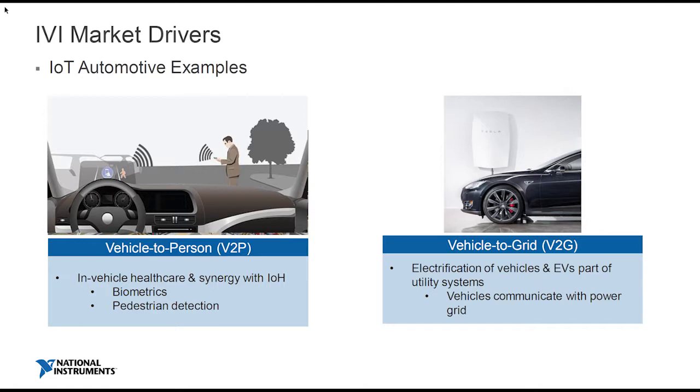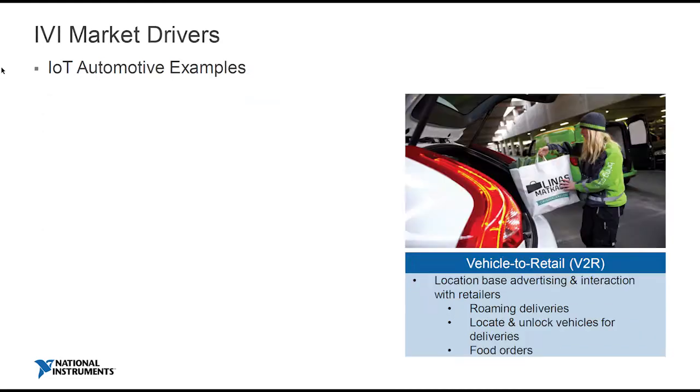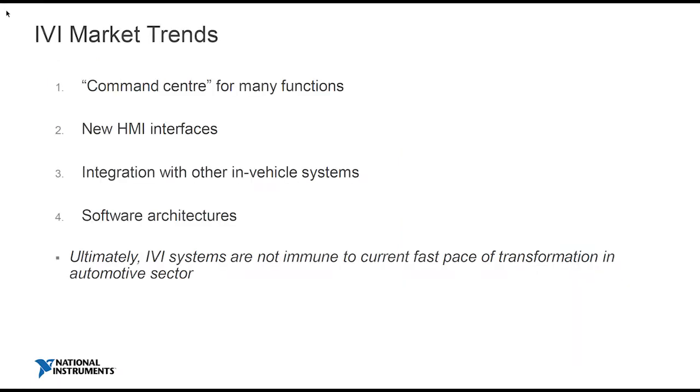And then we've got vehicle-to-grid, which is mainly about understanding where you can find the charging point and how you set the system up. And finally, vehicle-to-retail — another wireless technology playing within that. If you know your location, what about having someone deliver the shopping to you? You come back and you've got a delivery in the boot of your car. All these things require connectivity.